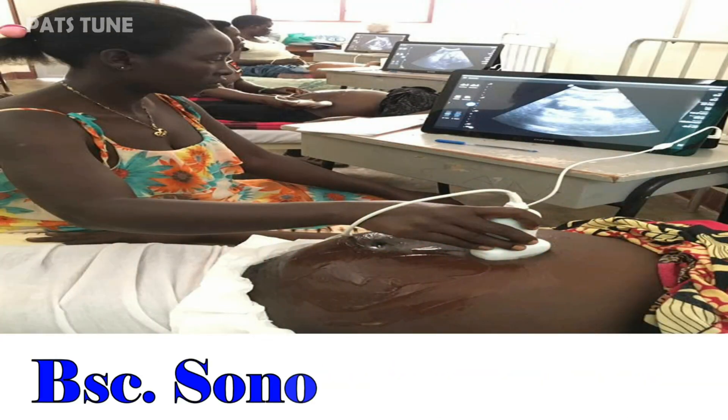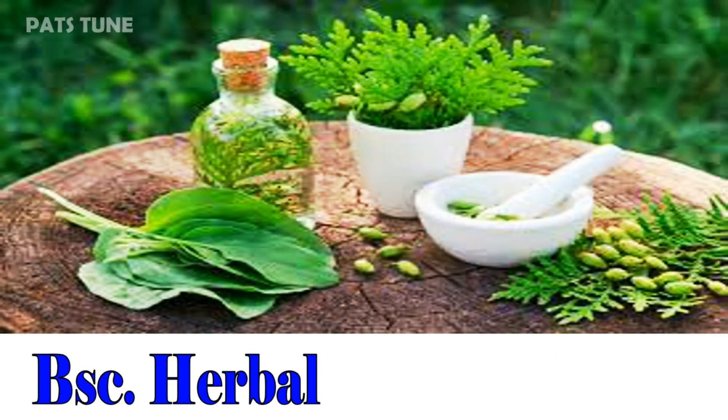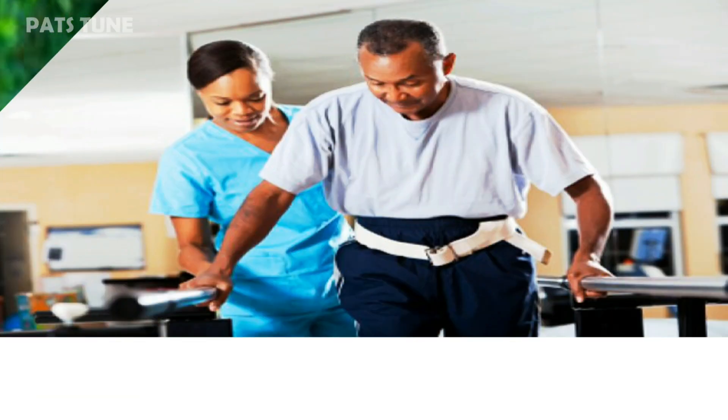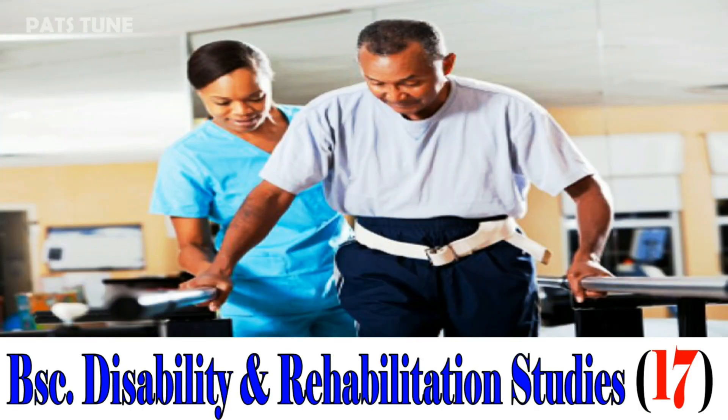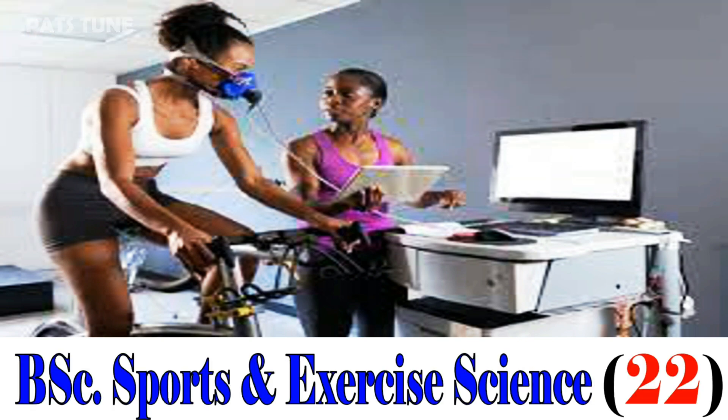BSc Sonography, 9. BSc Herbal Medicine, 16. BSc Disability and Rehabilitation Studies, 17. BSc Sports and Exercise Science, 22.